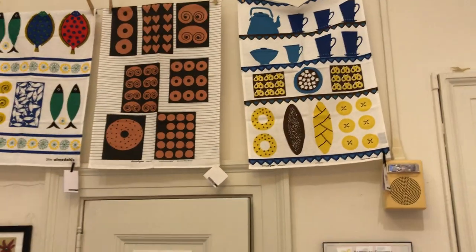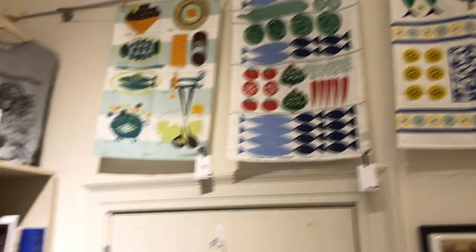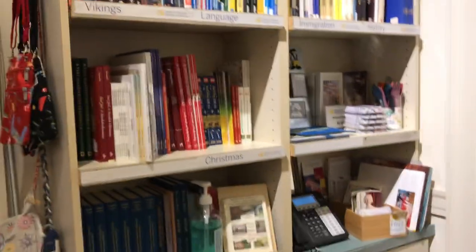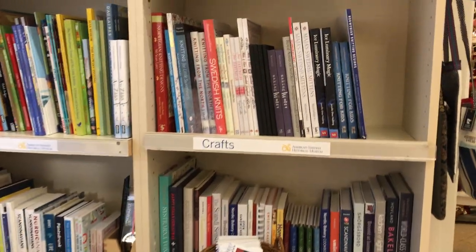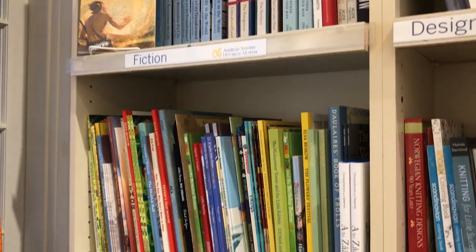Up here we have some of our classic Almadals towels — very mid-century modern, still very contemporary. We of course have a wide selection of books available. Cookbooks are always a great gift at this time of year, as are books about knitting — lots of those — and of course lots of kids' books. This whole rack is children's books, so if you're interested in those, ask.